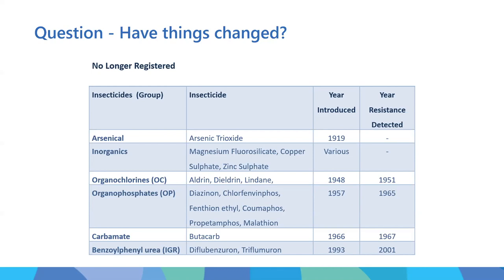When organophosphates came out in the late 1950s, producers initially thought they didn't work well, but that was because they had to be applied thoroughly over the animal - they didn't have the same systemic movement as organochlorines. Resistance took about eight years to develop. Benzophenyl ureas - IGRs like diflubenzuron and triflumuron - were introduced in 1993 and again within eight years there was resistance. The worst example is butacarb, a carbamate, which lasted less than a year.